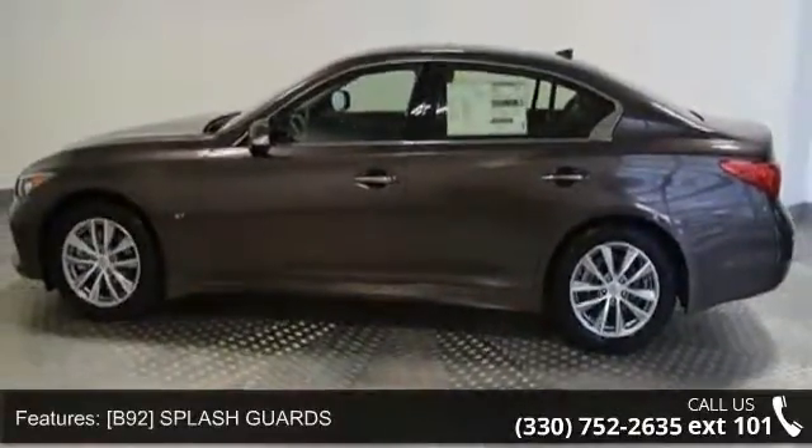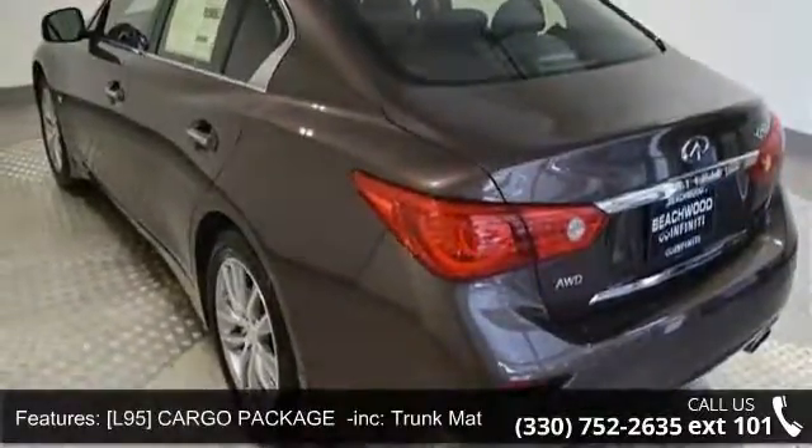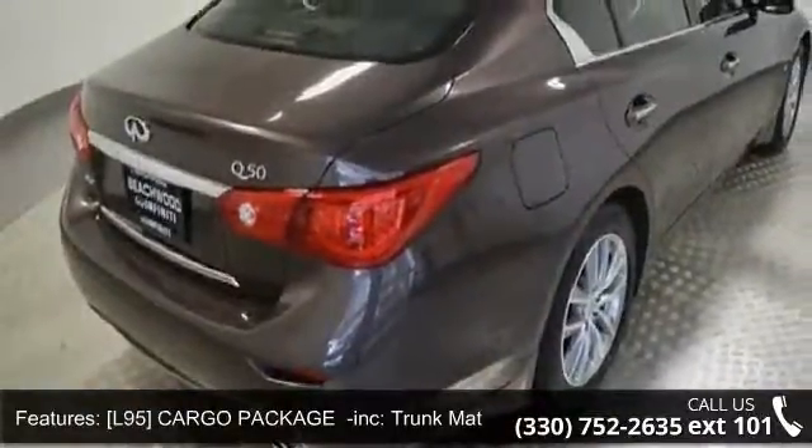Some of the top features included with this vehicle are: B92 Splash Guards, L95 Cargo Package Included — Trunk Mat, Cargo Net, First Aid Kit.